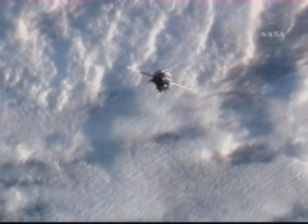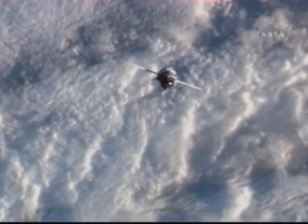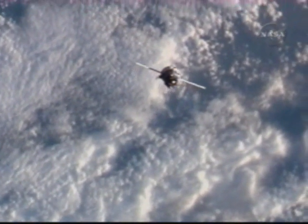Now over the cloud-covered Mediterranean approaching southern Europe, the Progress will soon reinitiate its final approach to the International Space Station, with docking scheduled about 14 minutes from now.